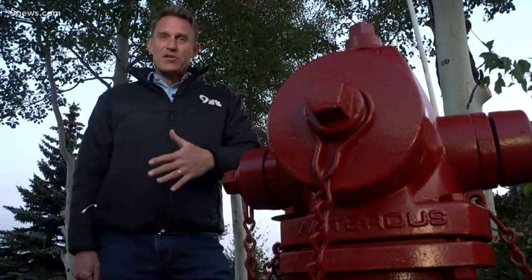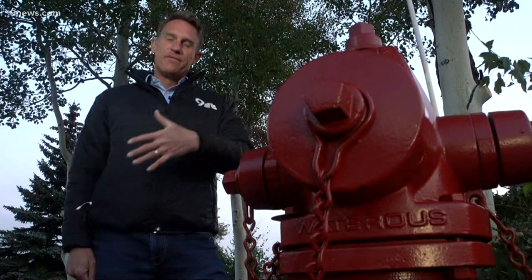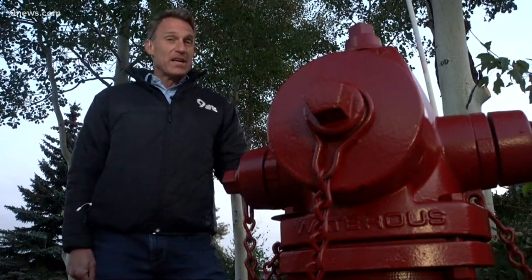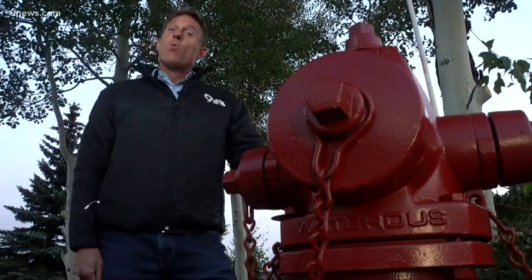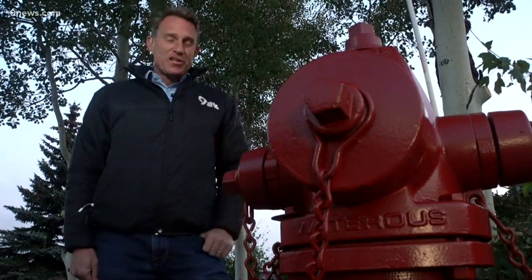There are so many fire hydrants that Steve can't get to all of them before the snow flies. He'll get about 200 of them painted and finish the rest next season. He's got his work cut out for him, because Summit County is one of the most dog-friendly places in the state.